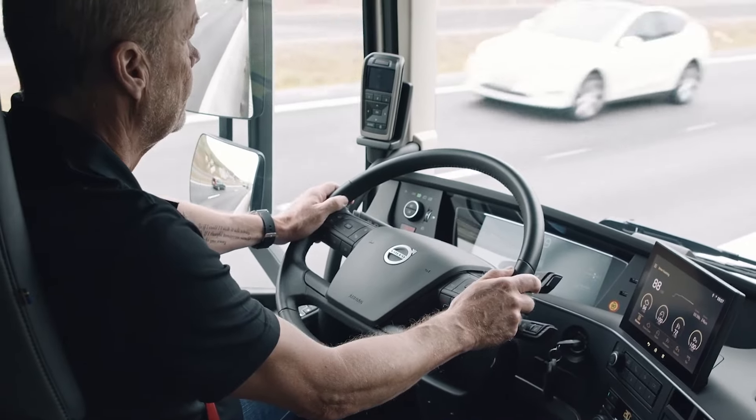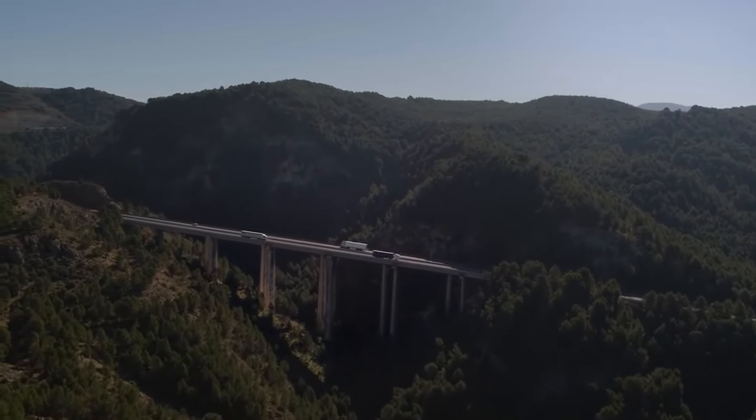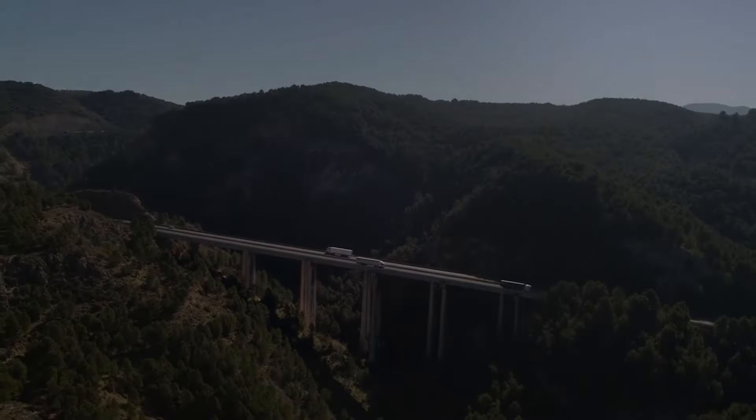In short, the Fuel and Environment Service will help you save fuel, reduce your environmental footprint and boost your bottom line. Fuel and Environment is available via the Volvo Connect Portal and Volvo Connect App.